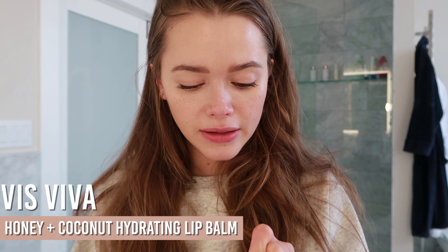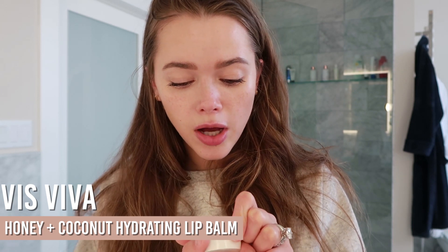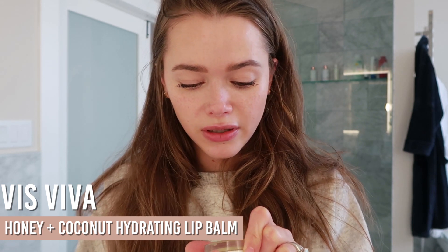For lips I'm using the Viva hydrating lip balm — it's a clean brand with honey, coconut, and other great ingredients. I apply it to my lips and also use it as a multi-purpose product for a little highlighting action on the high points of my face.